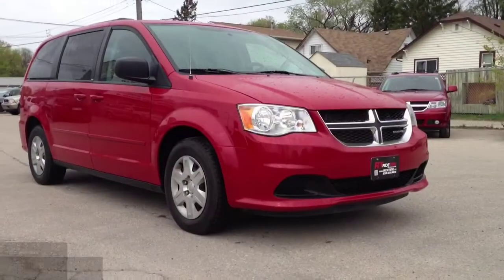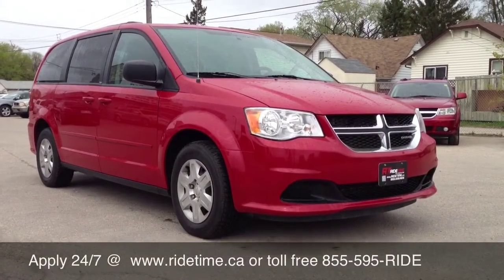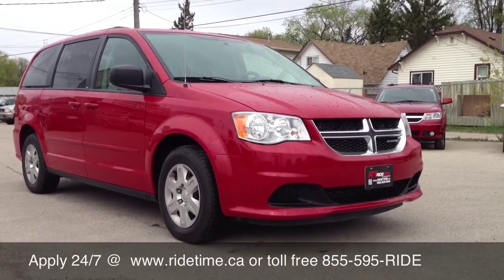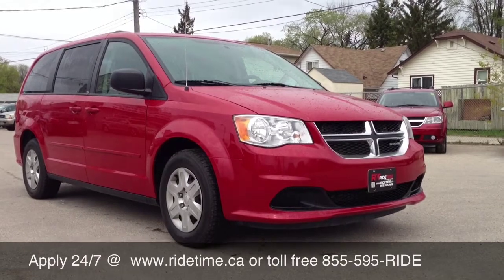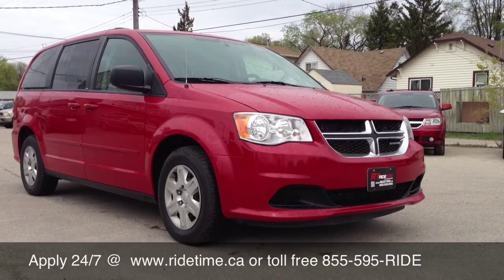I'm going to tell you about our financing. This is just another fine example of some of the vehicles we carry in stock. Our stock does change all the time, so please visit us at ridetime.ca to keep yourself updated. We do deliver across Canada as well as provide 0% OAC financing on all used vehicles. We have an A-plus rating with the Better Business Bureau. You can give us a call at 1-855-595-RIDE.